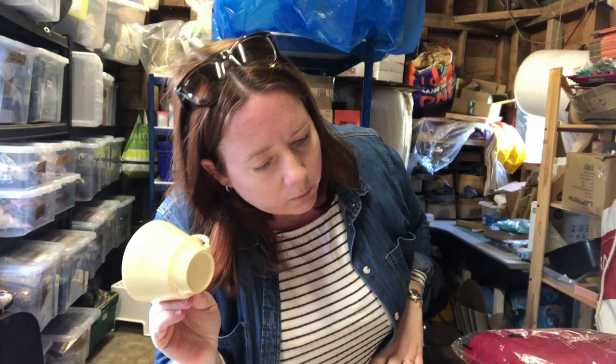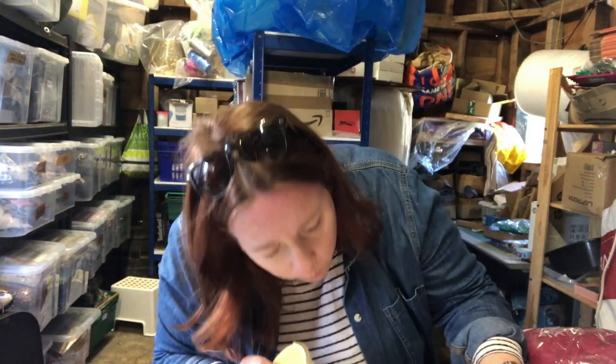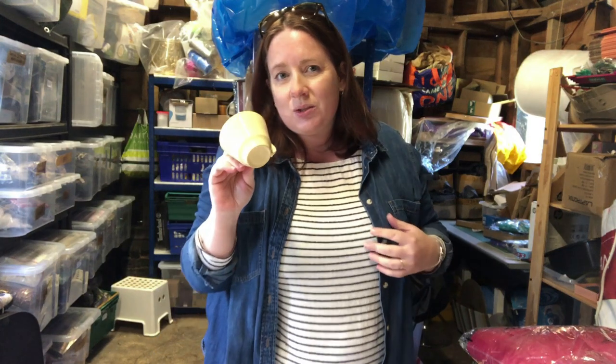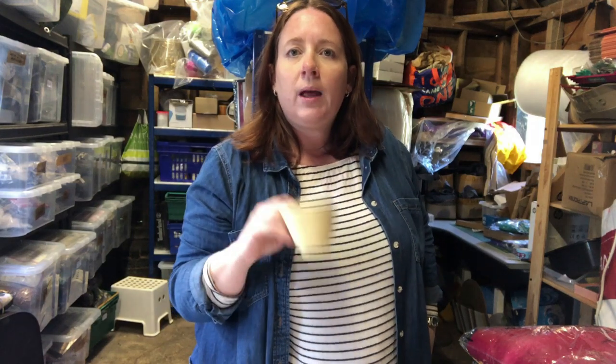We've got cups and saucers — actually six saucers and seven cups, but I listed it as six so they'll get a bonus one. Cost four pounds and sold for £24.97.